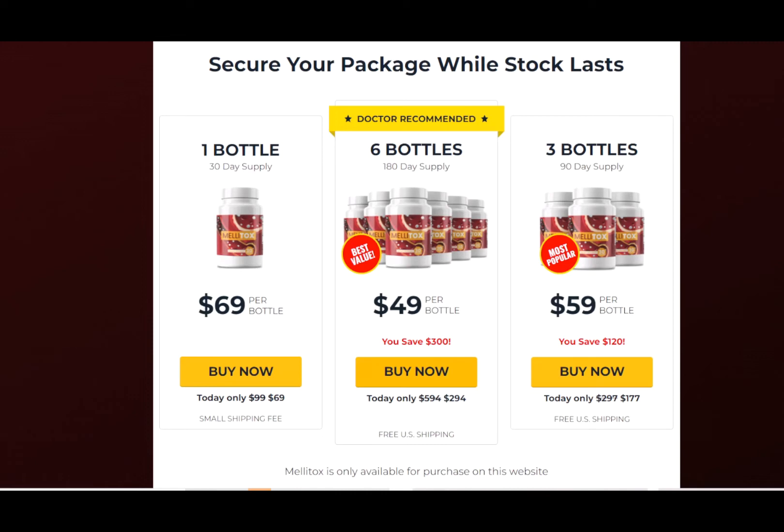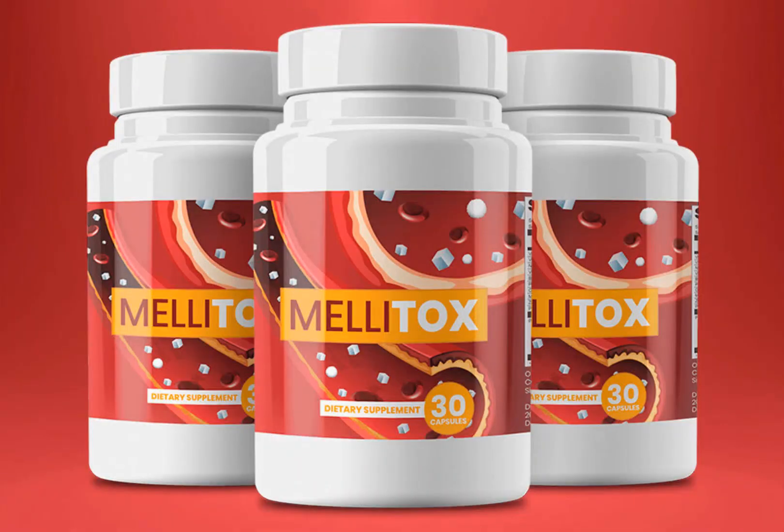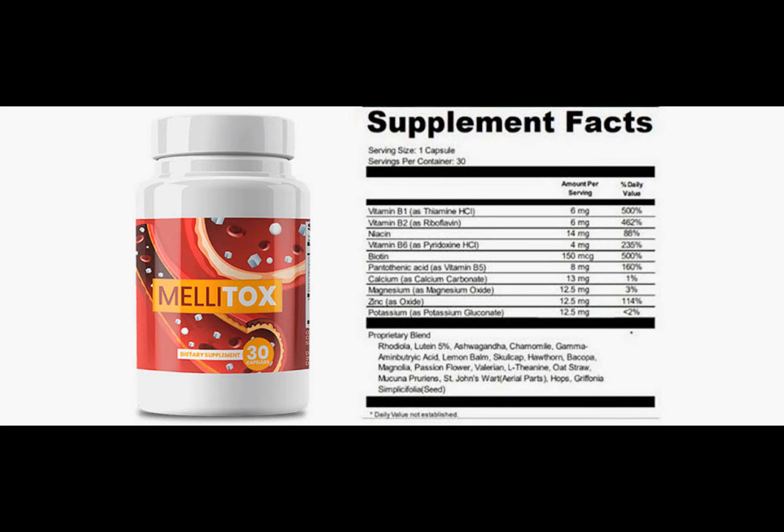Melitox comes with a 60-day money-back guarantee. So if you regret your purchase, you can just request your money back without any problem — you have no risk to try. If you check the official factory website, you can see real testimonials from different people who had amazing results in a fast way.